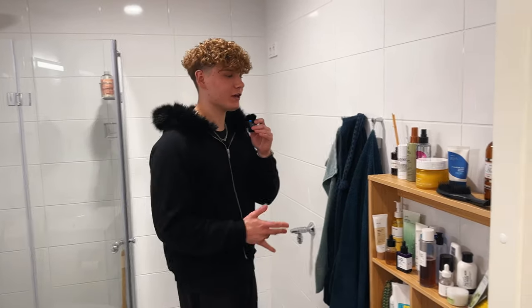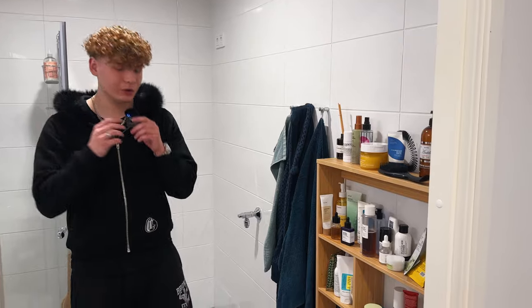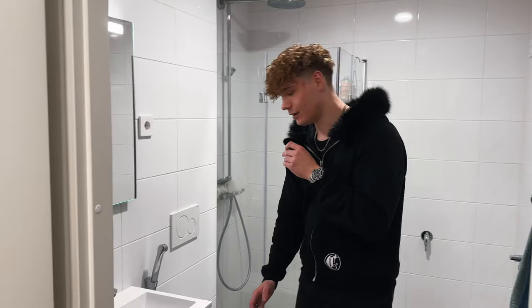If you turn around, let's get into the bathroom. It's a pretty average bathroom but a couple of things I want to show you in here, come on in. So here we got the shelf — it's just filled with my roommate's skincare products, I don't even know what half this stuff is. Also the floor isn't flat so we have to put these things — whatever they're called — to make it stand straight.